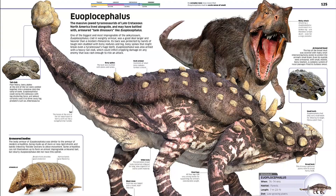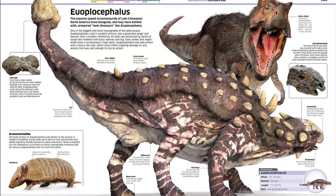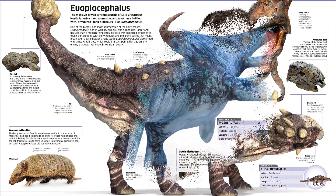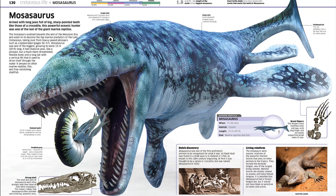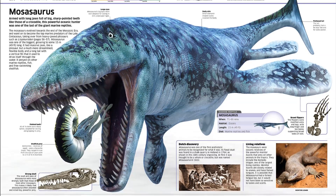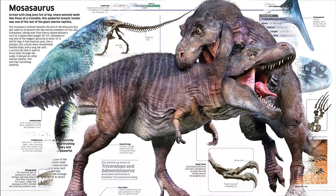This fully updated edition of Knowledge Encyclopedia Dinosaur is the perfect encyclopedia for children aged 9 to 12, ideal for inquisitive minds. Covering over 60 prehistoric creatures from the age of dinosaurs to the ice age, it's jam-packed with fun facts about your favorite dinosaurs and lesser-known species.